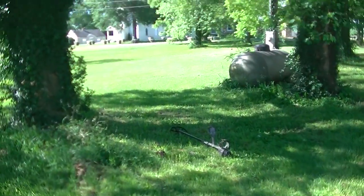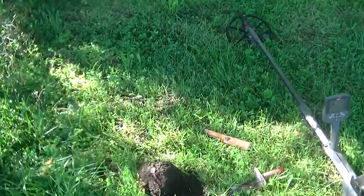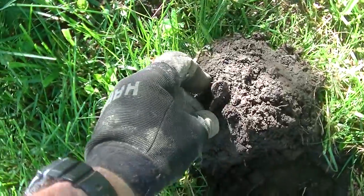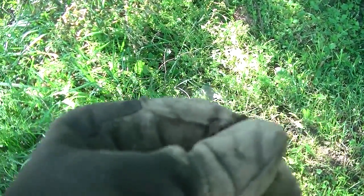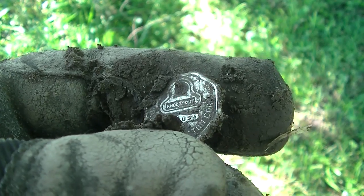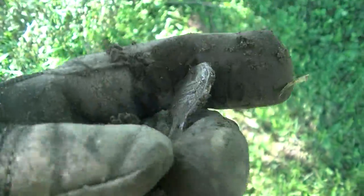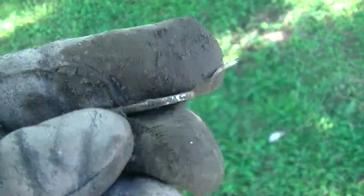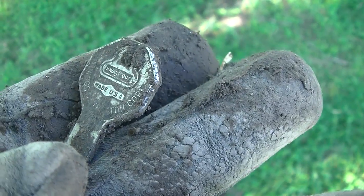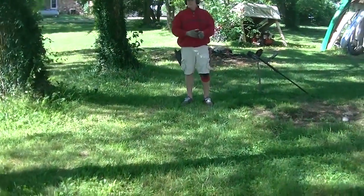Alright guys, you see me making a walk back from the truck. It's not a stellar find by any sense of the imagination, but it is an old key with some fancy detail. Made in the USA — Lee says it's a GM. Does it say knockout or lockout? Anyway, Lee says he thinks he's got a little silver in the hole. We're going to go check his out.